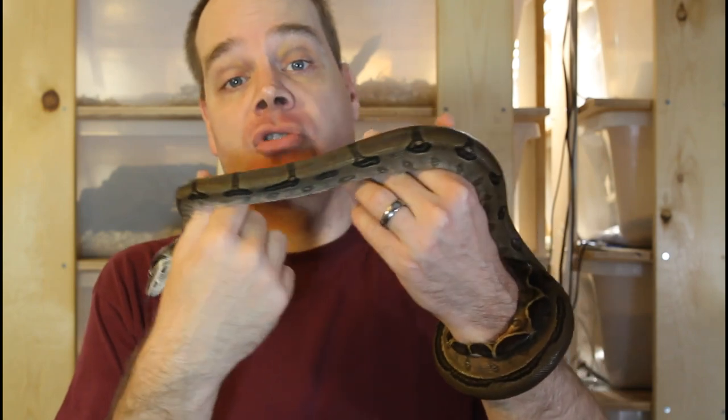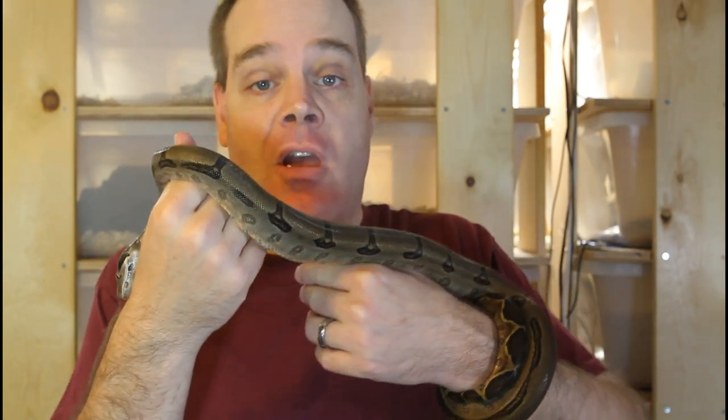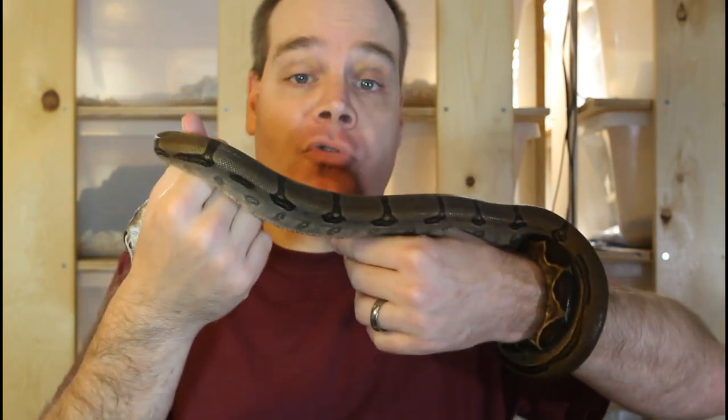Hey guys, Brian from Brian Boas here. Today I want to show you some of my more rare locality boas that I'm really fortunate to have in my collection. In the years ahead, I hope to produce some more of these beautiful rare animals so hopefully they won't be so rare in the hobby. If you want to learn all about keeping and breeding boas in captivity, be sure to subscribe to the Brian Boas YouTube channel so you don't miss out on any of my future boa videos.